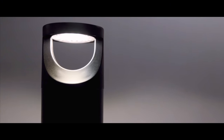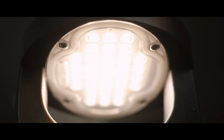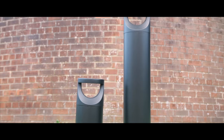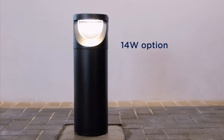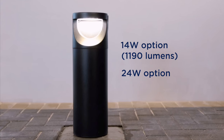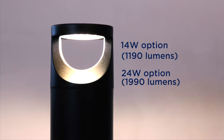Commercial environments require a high output of light to ensure large areas are illuminated, providing adequate light in car parks or safe wayfinding along paths. Our commercial bollard range comes in 14 watt and 24 watt options, providing a light output from 1,190 lumens to 1,990 lumens respectively.